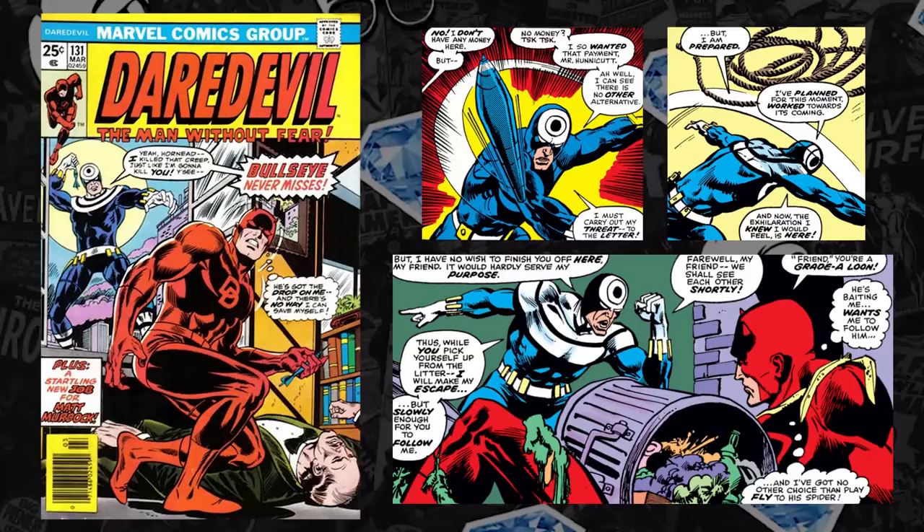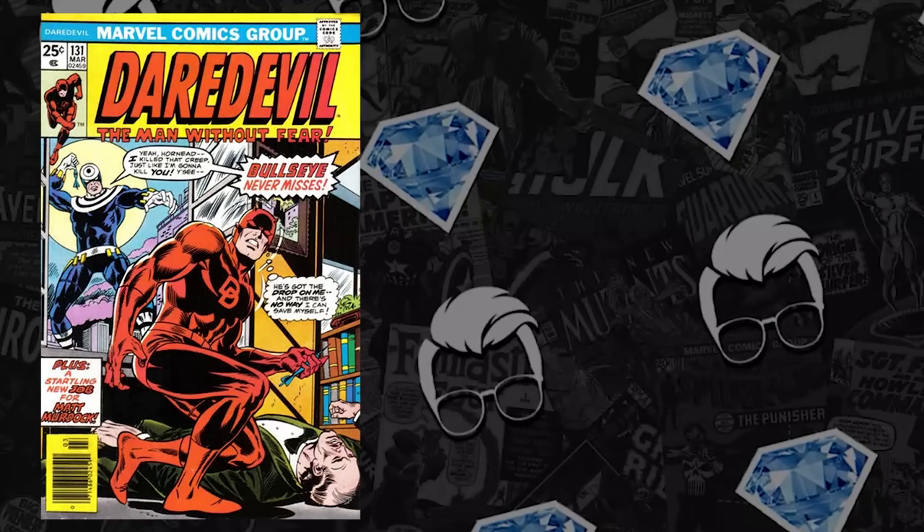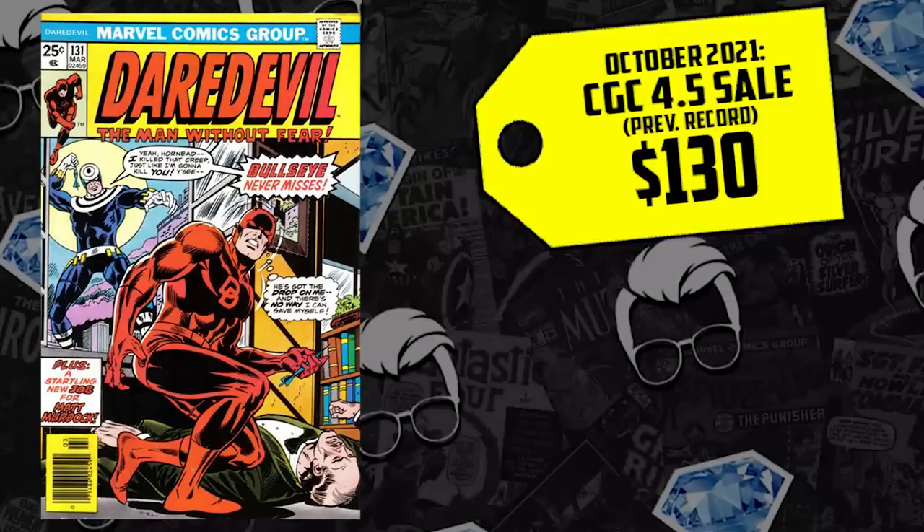Next on the list at number 9, a villain that won't come off our list — we have Daredevil 131, Bullseye, the villain who never misses. We've been talking about this character for weeks. Ever since Hitmonkey was denied the use, forcing them to use Lady Bullseye, Marvel probably has plans for the villain.